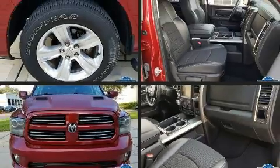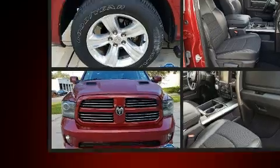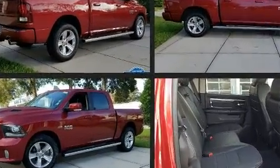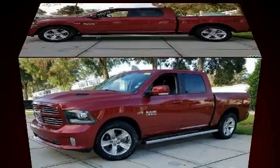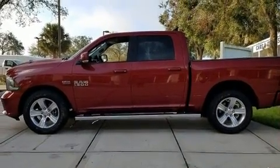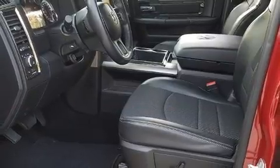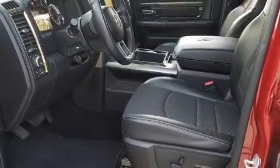The 2014 Ram 1500 — this four-door, five-passenger truck is still under 75,000 miles. It features an automatic transmission, rear-wheel drive, and a powerful eight-cylinder engine. Top features include front fog lights, an automatic dimming rearview mirror, and automatic dimming door mirrors.